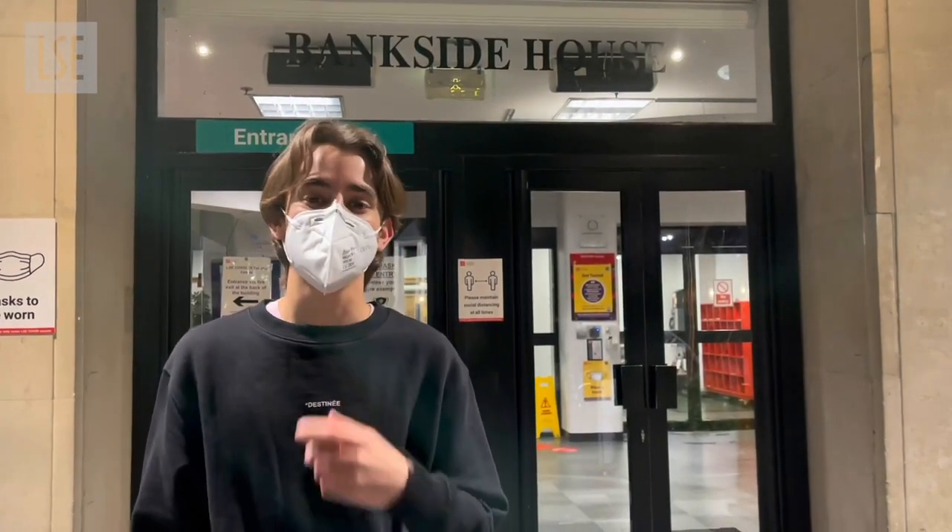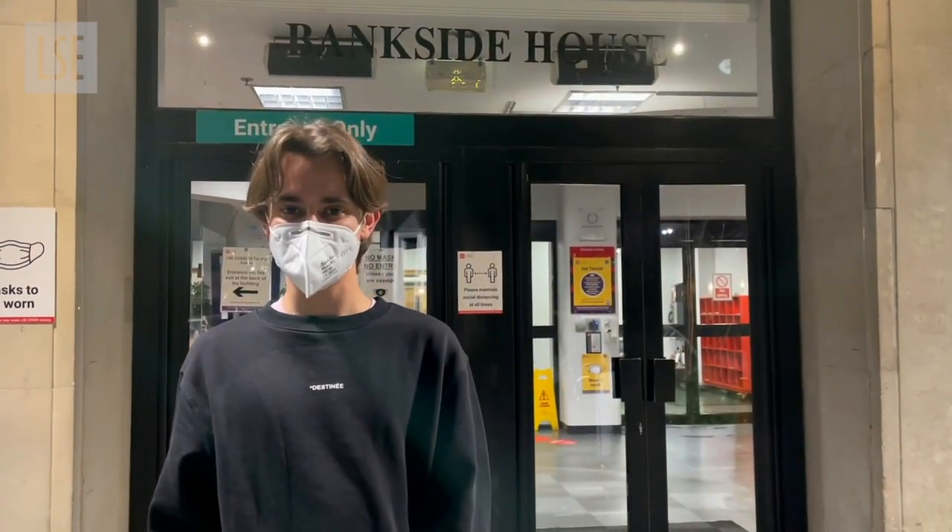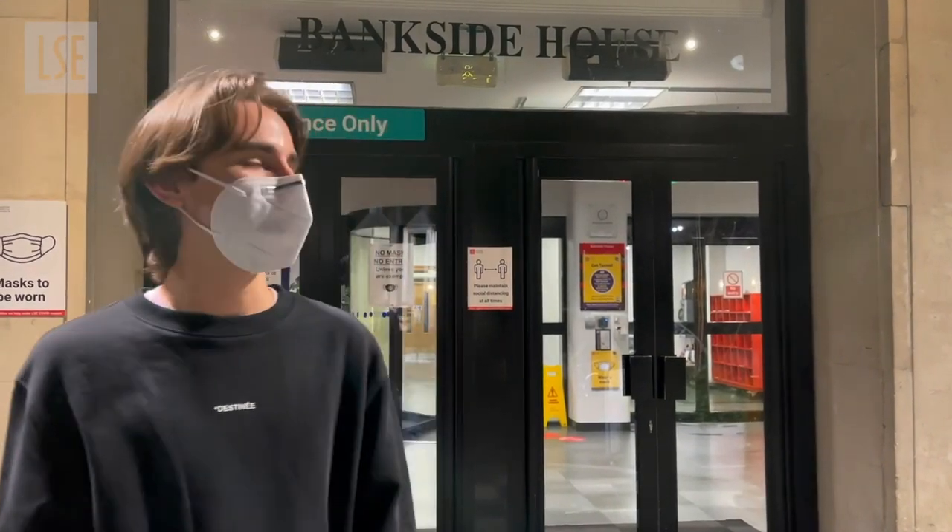Hi everyone, my name is Diego and I'm a first year management student at LSE, and this is a tour of Bankside House.